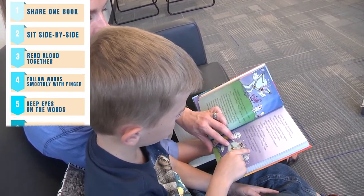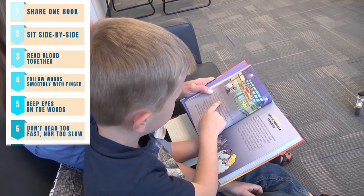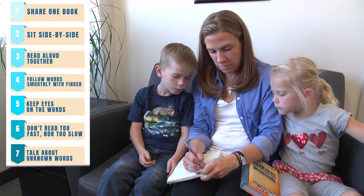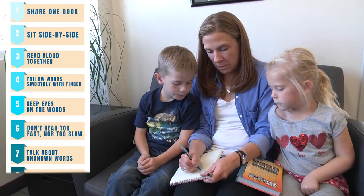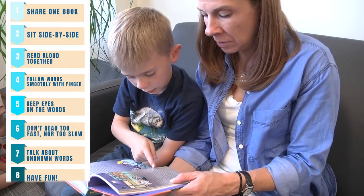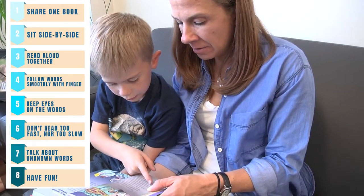Make sure your child is keeping their eyes on the text and keep the pacing at a rate that is not too fast, but not too slow. Write down the unknown words and define them using child-friendly definitions. Occasionally, the adult reader should lower their voice and allow the child to lead the reading.